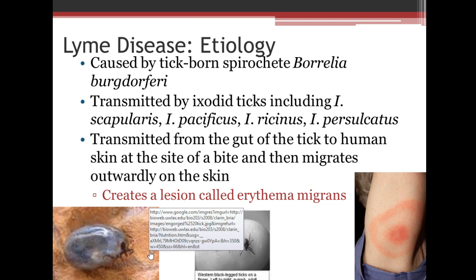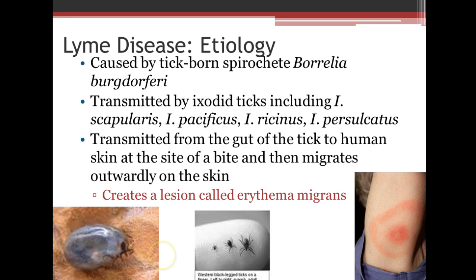Lyme's disease is caused by a tick-borne spirochete called Borrelia burgdorferi. It's transmitted by Ixodid ticks including I. scapularis, I. pacificus, I. ricinus, and I. persulcatus. It's transmitted from the gut of the tick to the human skin at the site of a bite and then migrates outwardly on the skin.